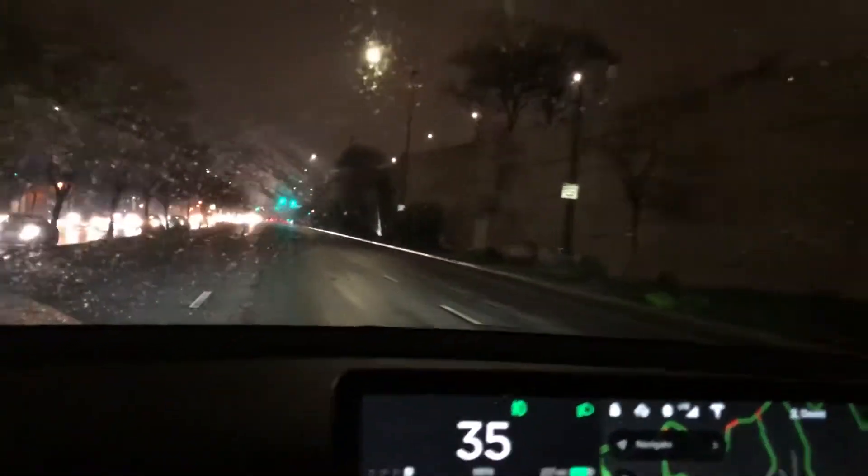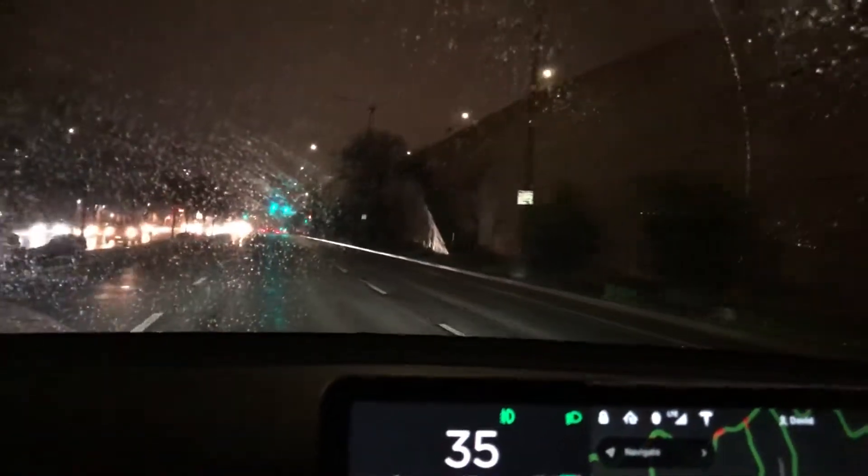The autopilot has been perfect. I feel like it sees the lines better than I do at times. The car just is performing beautifully.